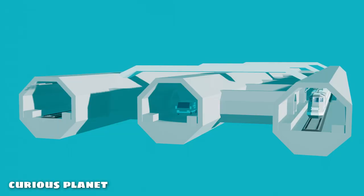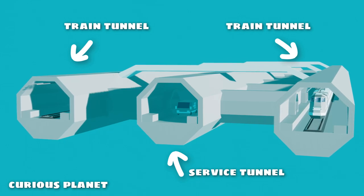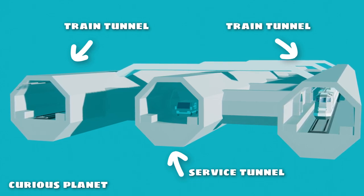Though it's not a rule of thumb, there are generally three tunnels put together — two train tunnels for trains moving in opposite directions and a service tunnel which connects them. The service tunnel is dug first; it is the pilot tunnel and helps determine the conditions of the place.